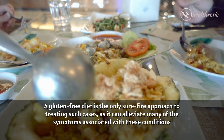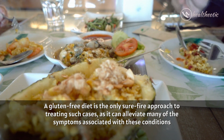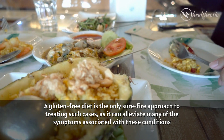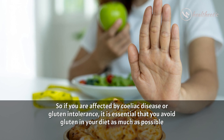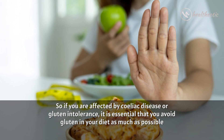A gluten free diet is the only surefire approach to treating such cases, as it can alleviate many of the symptoms associated with these conditions. So if you are affected by celiac disease or gluten intolerance, it is essential that you avoid gluten in your diet as much as possible.